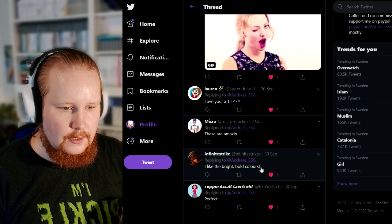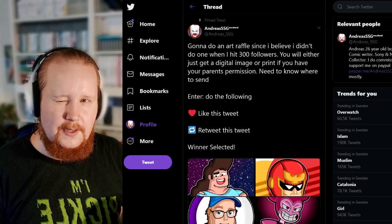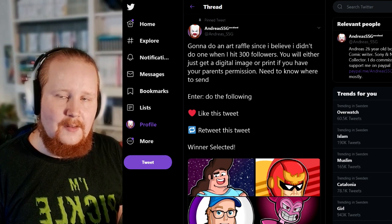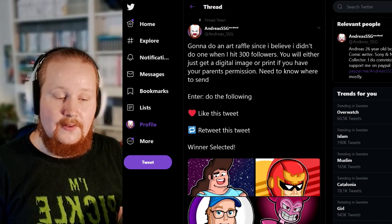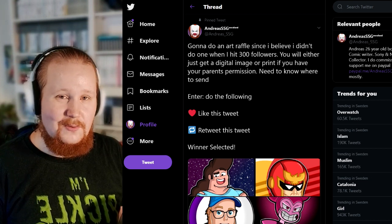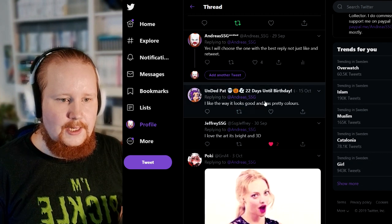So yeah, the winners are grvl4, dead pat, and infinity strike. I will be announcing these on Twitter, so guys don't forget to follow me on Twitter for future art raffles. I might do giveaways, but I'm currently in a lot of debt right now so I can't really do that. If you guys would love to help me out, I have my PayPal link in the description. When I'm done with all the debt, I will actually do more giveaways — that's something I've always wanted to do.